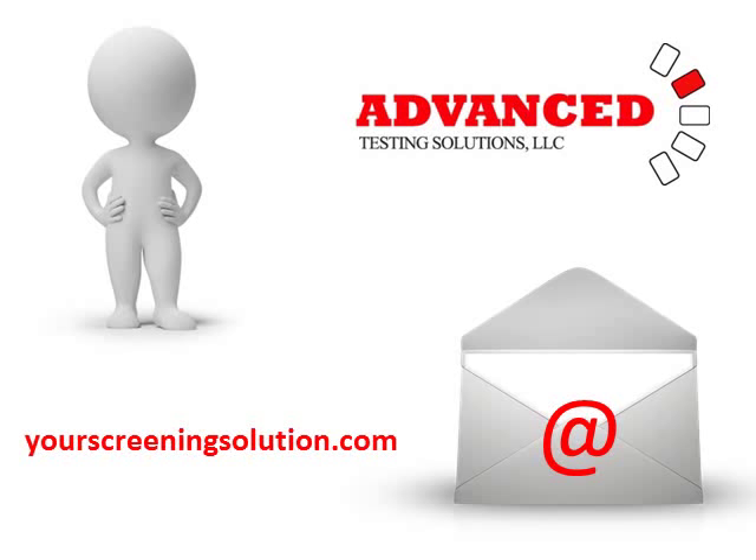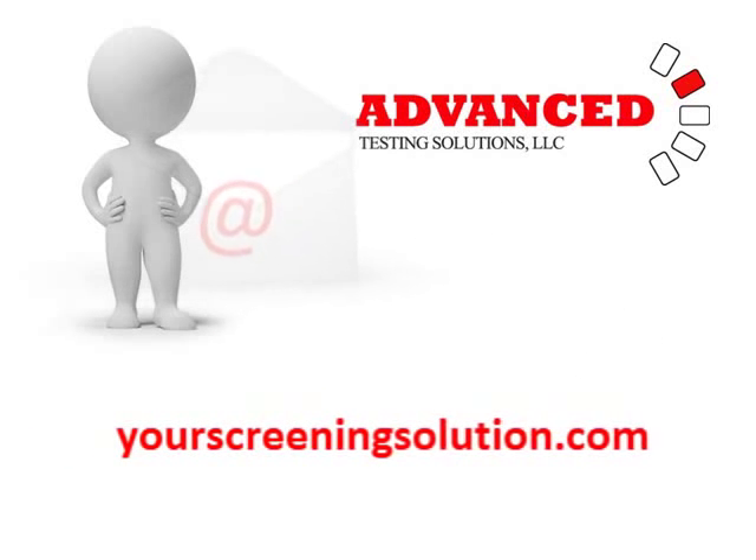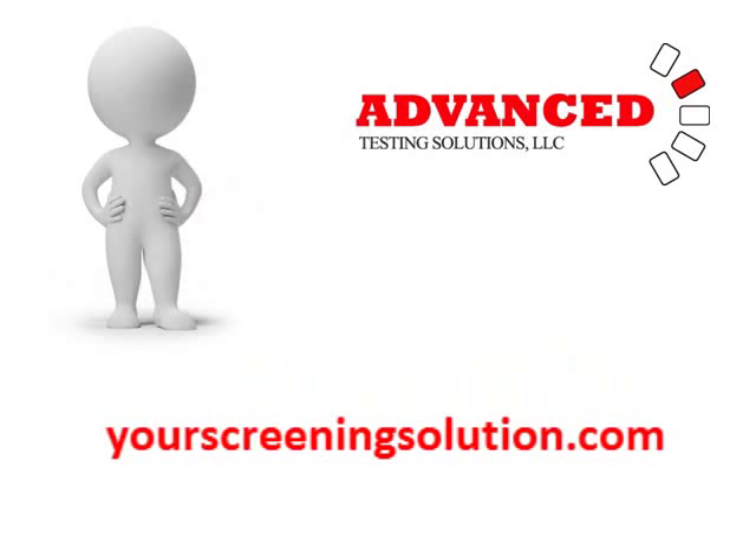If you're an Advanced Testing Solutions client, you have received a link to this video with a list of links to all of the resources that we'll be covering during this training session. If you have not received a list of links to these resources, please go to our website YourScreeningSolution.com, click Contact Us, and request a list of resources. We'll be happy to send that right over for you.